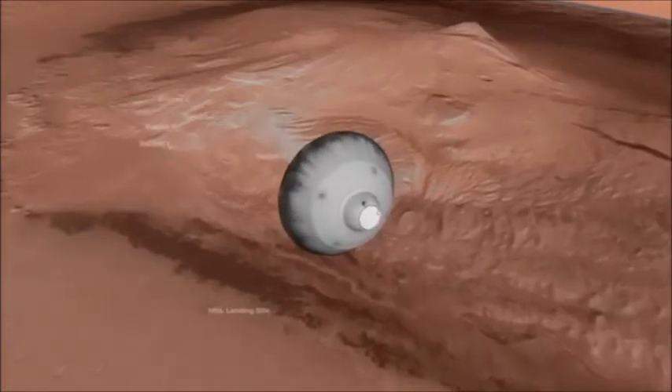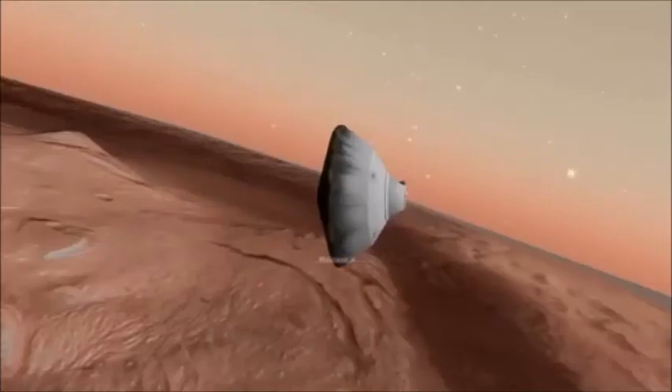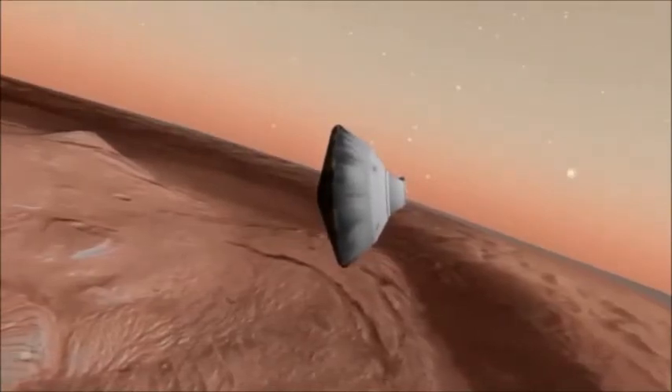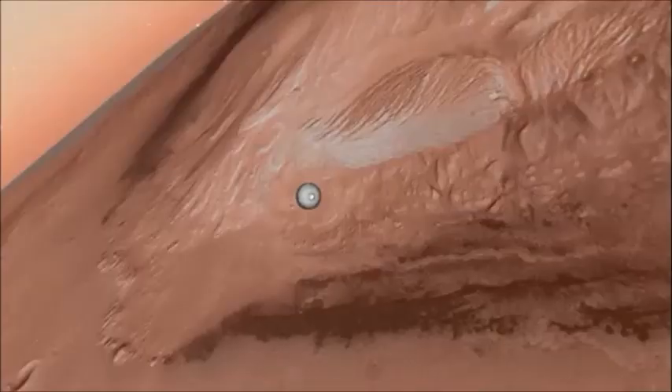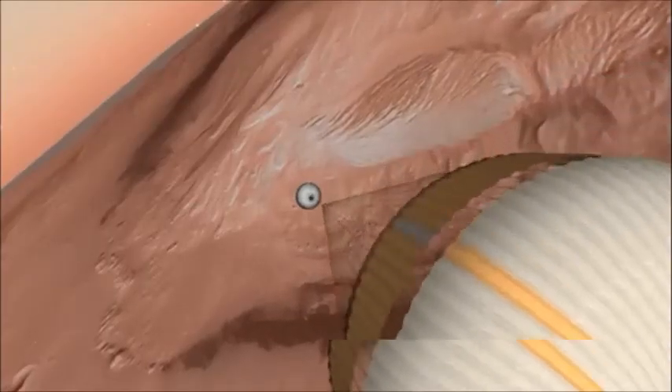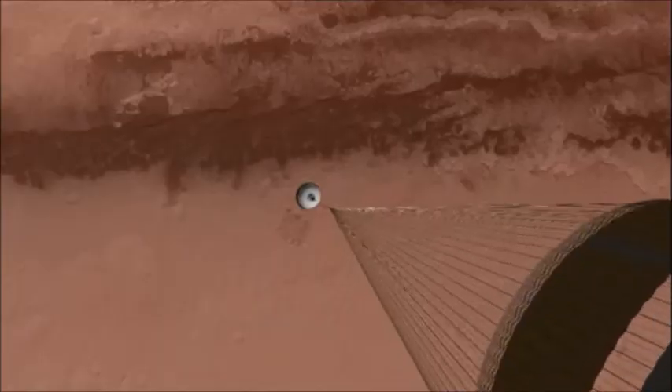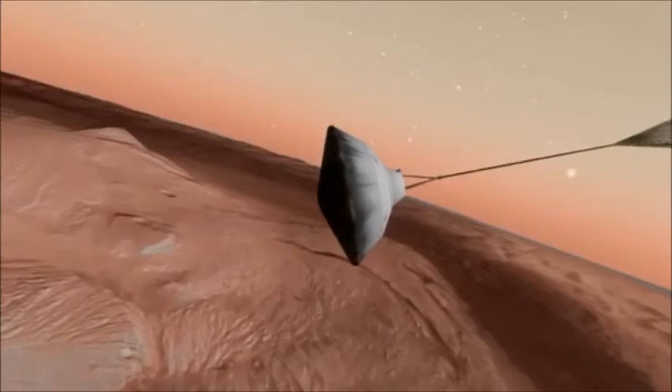We're getting rid of them to straighten up and prepare for heat shield separation and parachute deployment. We're also rolling the vehicle to an attitude where the radar will be able to lock up most effectively on the ground as soon as the heat shield is released. Now we've deployed the parachute. We are slowing down dramatically — that's about 800 miles an hour, Mach 1.7 at Mars, and it gives us about a 12G deceleration.